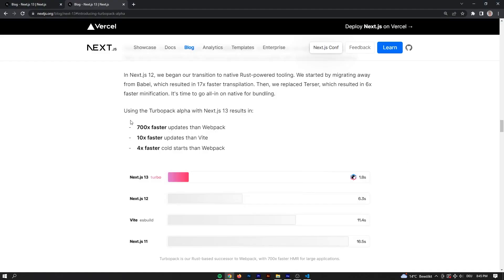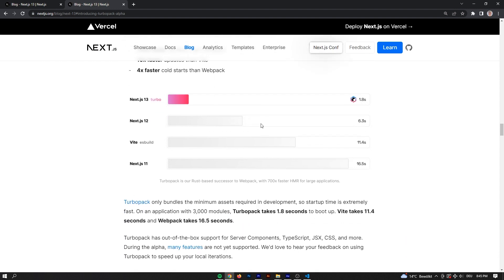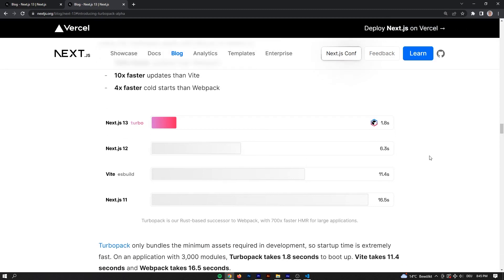Let's get a bit into the TurboPack integration, because that feature is quite neat. They reveal a couple of numbers in their announcement: TurboPack in Next.js 13 will be 700 times faster than Webpack, 10 times faster than Vite, and 4 times faster on cold starts than Webpack, which is pretty impressive. TurboPack takes 1.8 seconds to boot up, compared to 16.5 seconds for Webpack, according to Vercel. That is a massive improvement in the developer experience. Also, TurboPack has built-in support for things like JSX, TypeScript, and CSS.